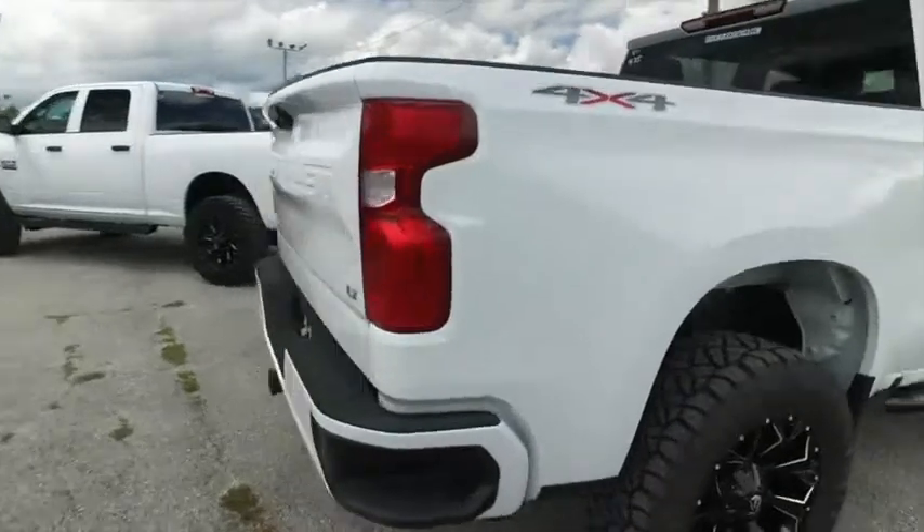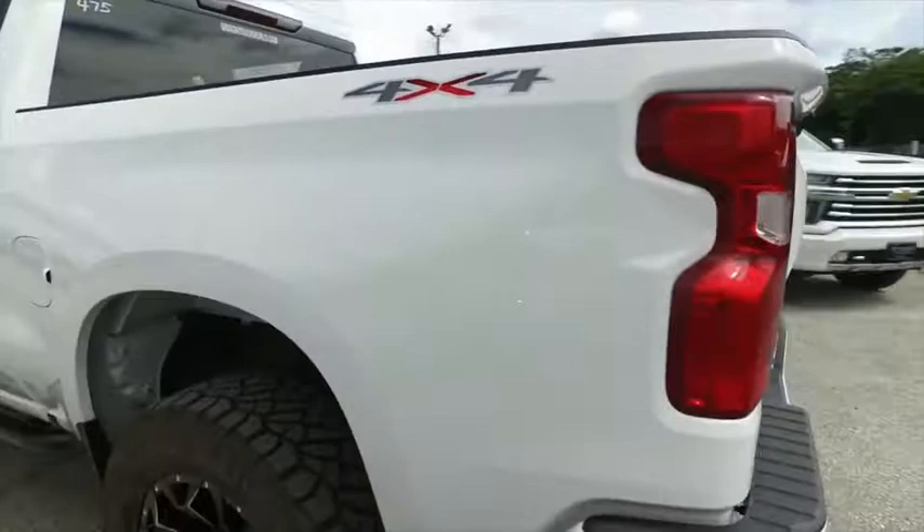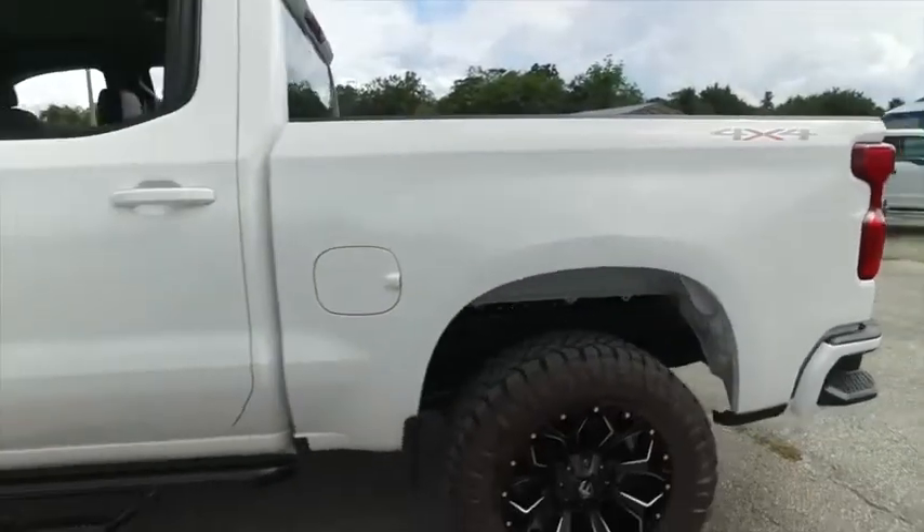Today, Gibson Truck World proudly presents this beautiful 2020 Chevy Silverado. Brand new lifted beast that's ready to feast. Come get you a piece of this Gibson Truck World action and satisfaction.